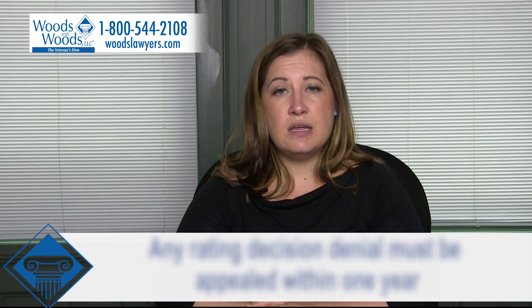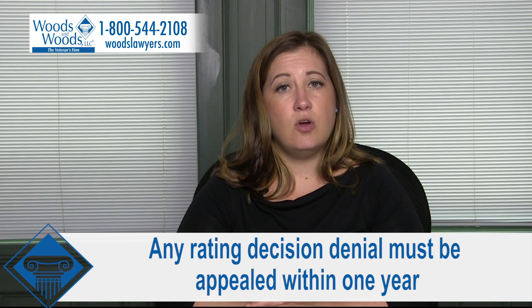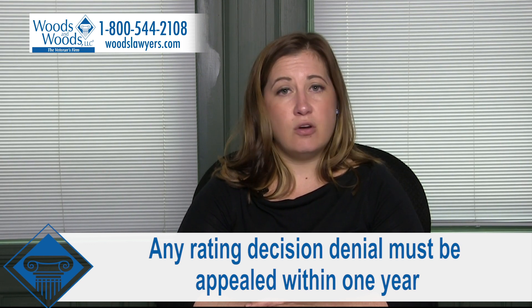It is most important to note that any rating decision denial must be appealed within one year. There are no exceptions.